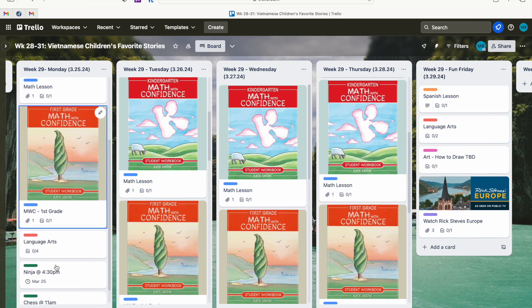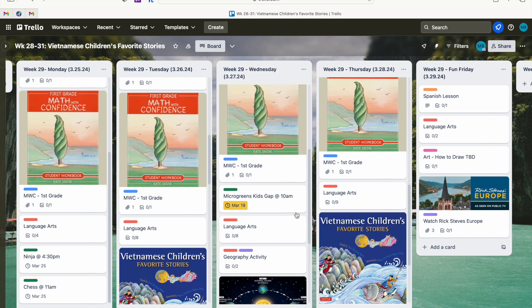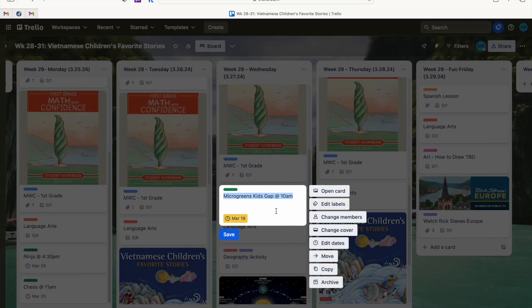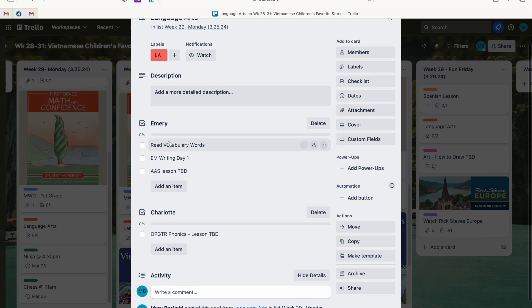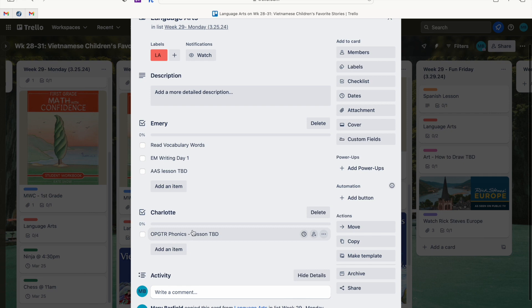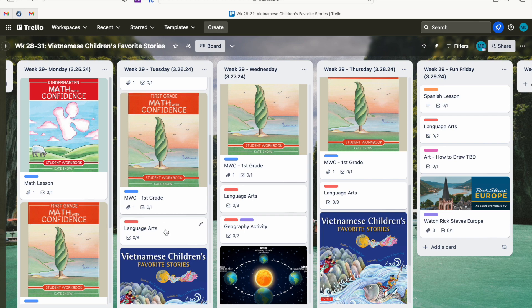After math each day we do language arts. On Mondays we keep it light because we have a lot of extracurriculars. My oldest reads her vocabulary words, has one writing lesson from Evan Moore, and we do 20 minutes of All About Spelling — leaving the lesson TBD to update later. My youngest just does one lesson of Ordinary Parents Guide to Reading phonics and she's done. That's Monday — done.